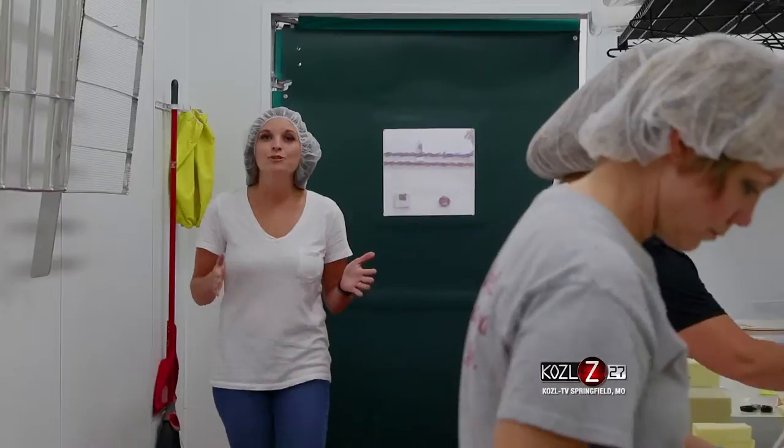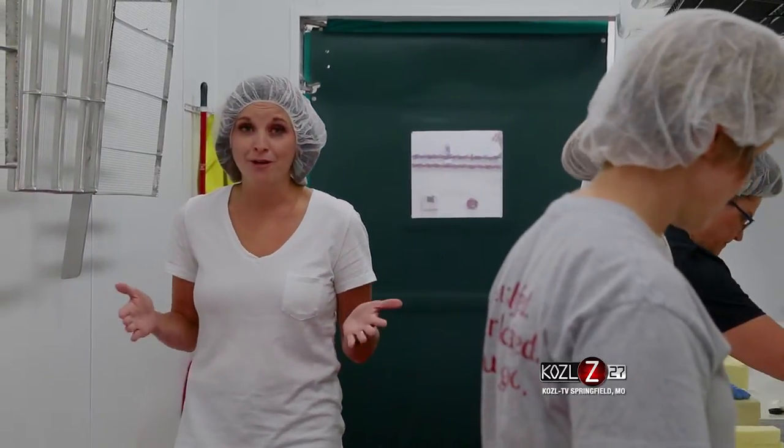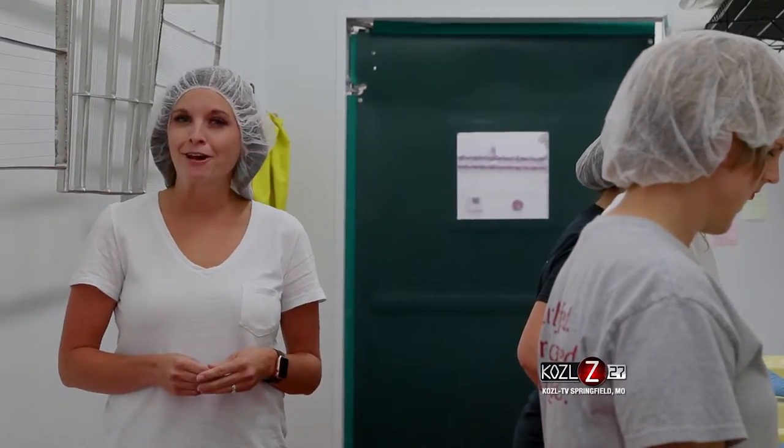Back in 2013, Edgewood Dairy in Purdy, Missouri decided they wanted to add value to their milk. So in comes Edgewood Creamery. Let's see how it all got started.